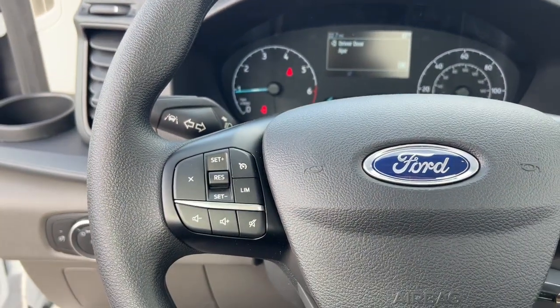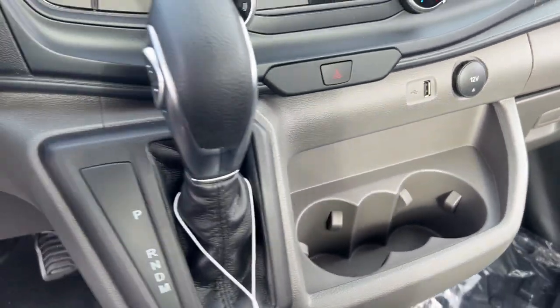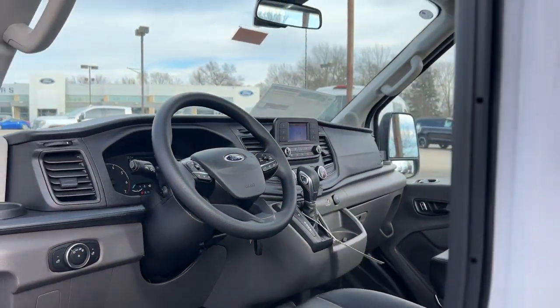Touchscreen infotainment system, pre-collision system, keyless entry, iPod and MP3 input, backup camera, alarm, Bluetooth connection, steering wheel audio controls, electronic stability control, rain sensing wipers.